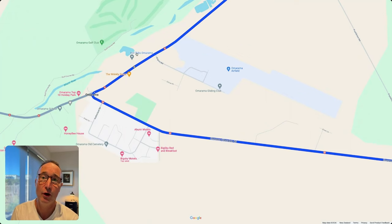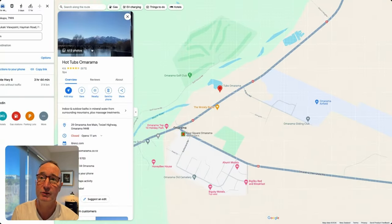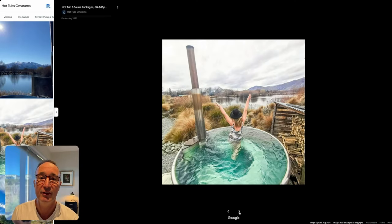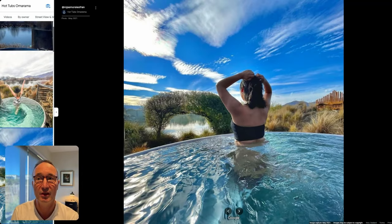Once you arrive in Omaroma, it's a good place to stop and refresh and get fuel. But there are also hot tubs here, which are quite cool especially if you're traveling in the winter season to get warmed up. As is common in the Southern Alps, there are hot springs and they use that hot water. It's just before you come into Omaroma on the right hand side.